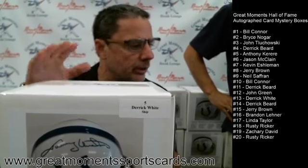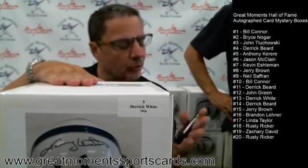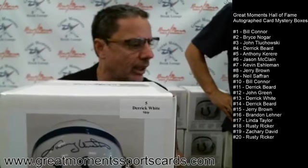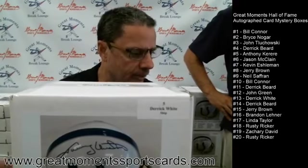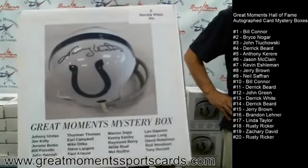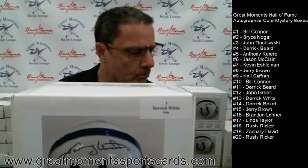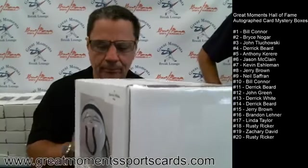One of these boxes was randomly shuffled and has a Johnny Unitas in it, so somebody is going to get it for $79.99. You could have gotten these at greatmomentssportscards.com.